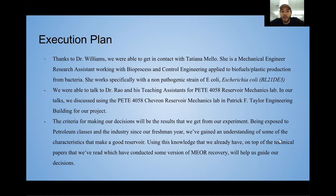For the execution plan, thanks to Dr. Williams, he put us in contact with Tatiana Mayo. She's a mechanical engineer researching bioprocess and control engineering applied to biofuels and plastic production from bacteria. After contacting a bunch of companies that weren't willing to let us use their microbes, Tatiana seems open for us to use hers.